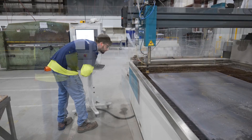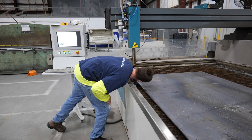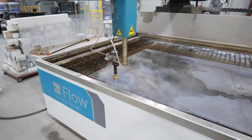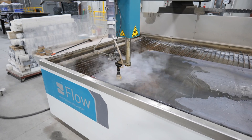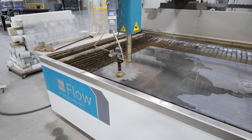Once a cut has been scheduled, the operator positions the designated material on the table and uploads the cutting program. The WaterJet begins its calibration and positioning process. Using a concentrated water stream, this machine wields a versatile and pinpoint-precise cutting ability.